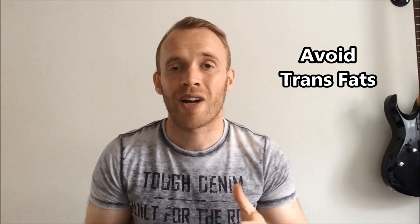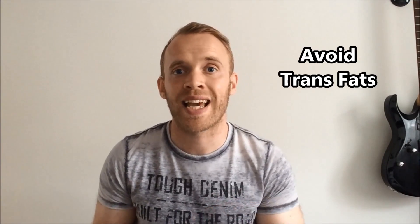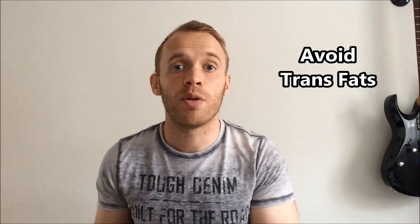Nine: avoid trans fats. Trans fats are used to extend shelf life and can be found in certain biscuits, cakes, and pastries. They move your insulin sensitivity in the wrong direction and will promote belly fat.